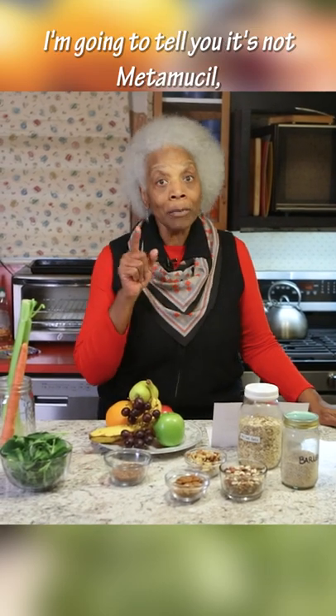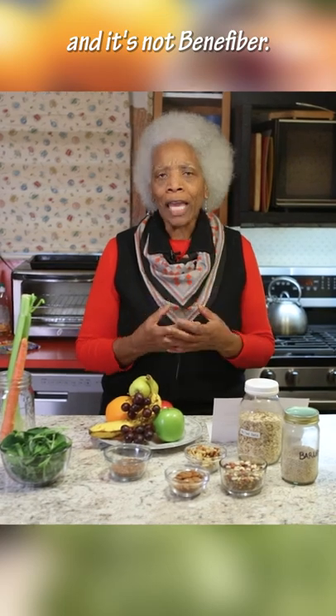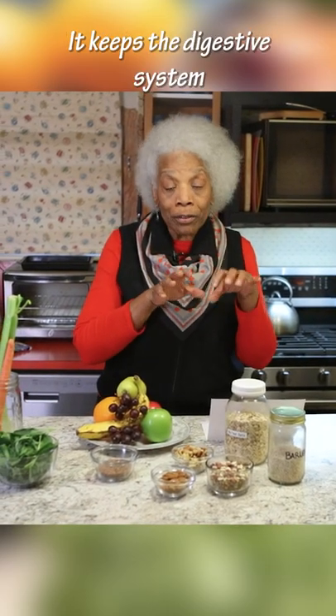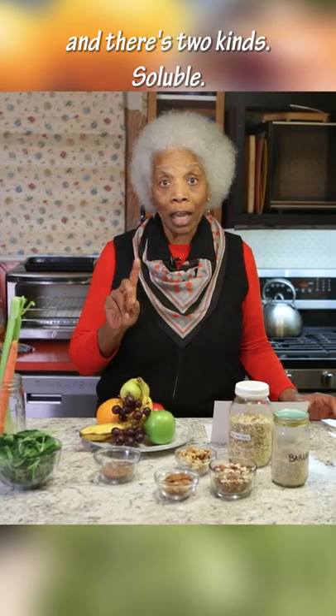Do you know what fiber is? It's not Metamucil and it's not Benefiber. It's only found in plants. It has no calories and it has no nutrients. It keeps the digestive system clean and healthy, and there's two kinds.